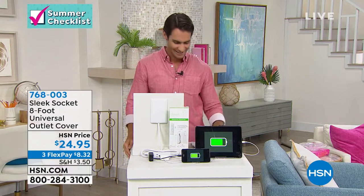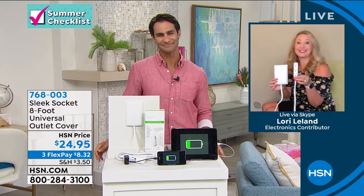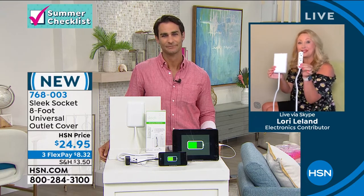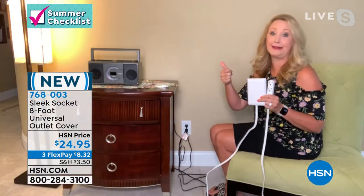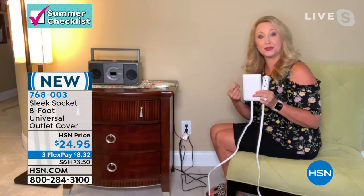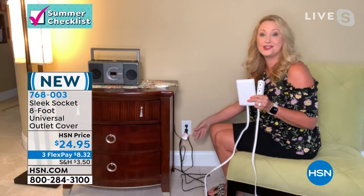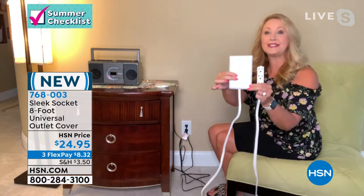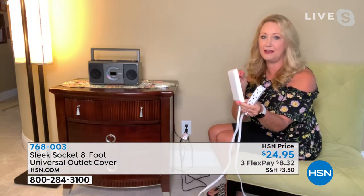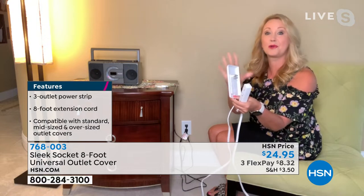Our guest this morning is Lori Leland. Big shopping websites carry Sleek Socket with over 18,000 nearly perfect reviews, but our price here is much lower. This is taking that problem — the mess of cords that causes anxiety. It's an eyesore, potentially dangerous — a tripping hazard for all ages. If you have pets, you're worried about them chewing on cords. If you have little kids, you don't want them in that mess. Sleek Socket is patented technology — buy with confidence. No installation or tools required and it's totally universal, working with every socket.